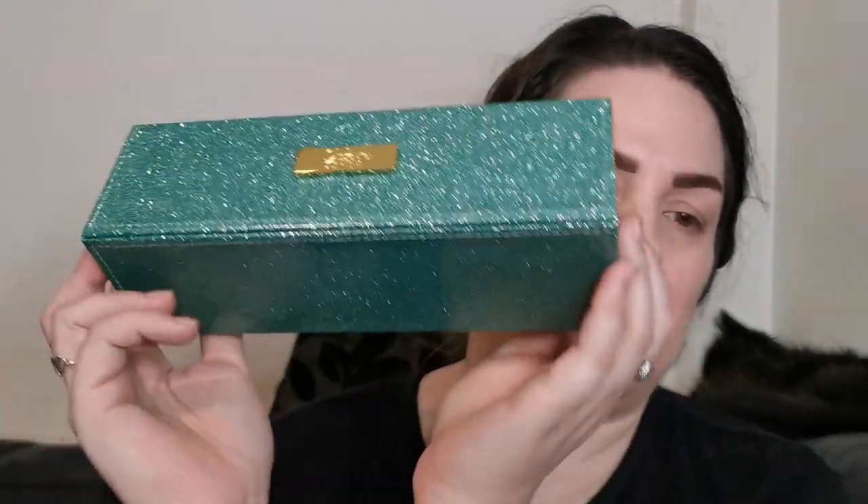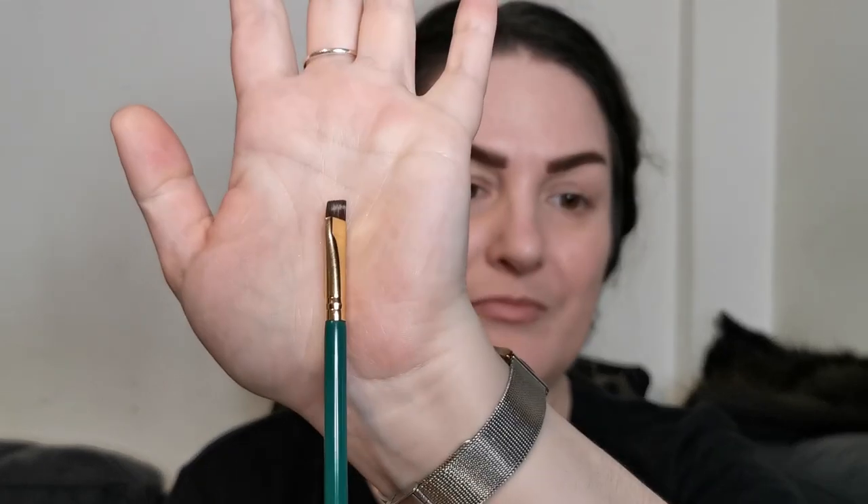I've already done my foundation and my brows. I've already been using the brushes — check that box out, how beautiful is that? It's green, it's sparkly, it's Steph. I've already used today the foundation brush, I adore all this and I've been using it so much. I use a little angled brush to do my brows. I only have one other brush here to use for cream products, but I use that for my cream blush.